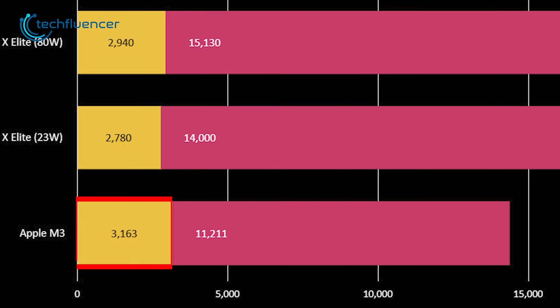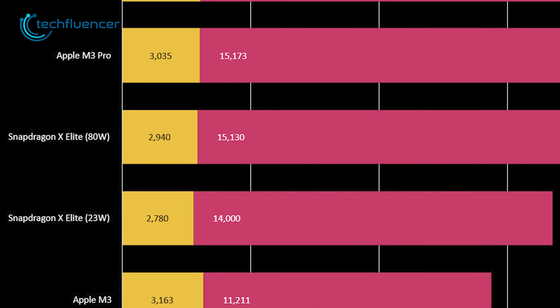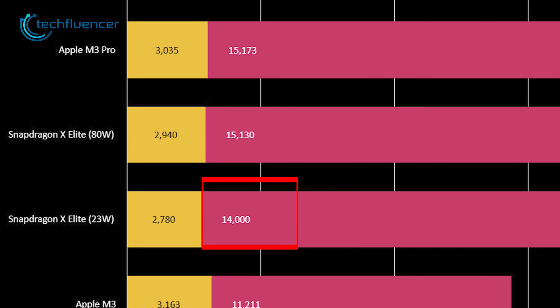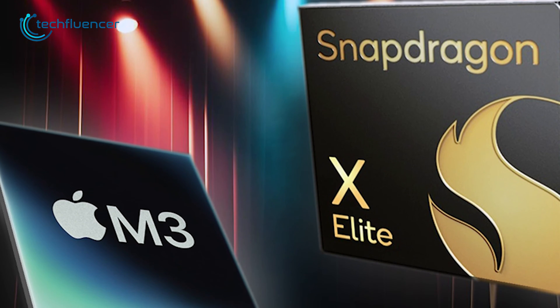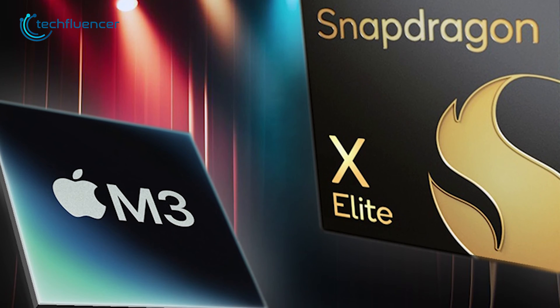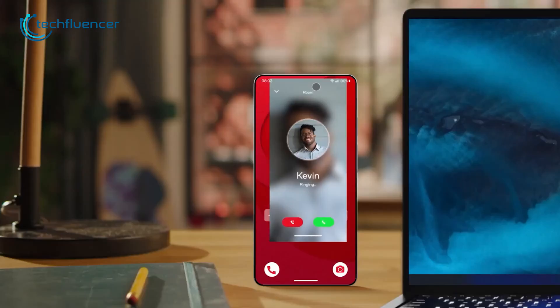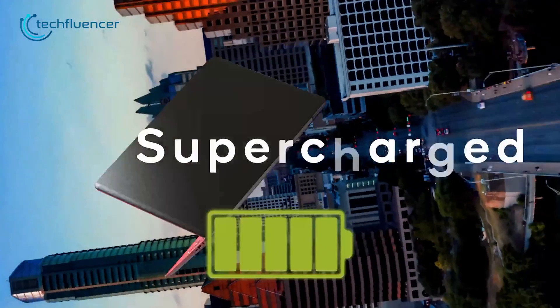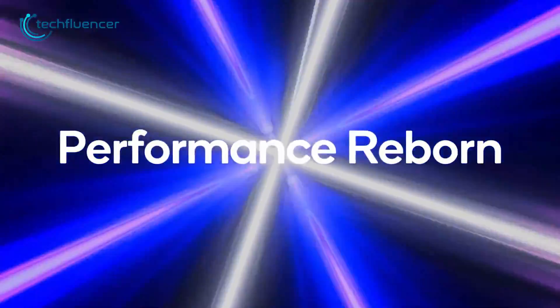For single-core performance, the M3 achieved a score of 3,163 points, which is slightly better than the Snapdragon's 2,940 points. Even when limited to 23W TDP, the Snapdragon managed 40,000 multi-core points, demonstrating its competitive multi-thread prowess. While the M3 chip surpasses the regular Snapdragon X Elite in single-core tests, Qualcomm's flagship comes extremely close to Apple's M3 Pro variant. So the Snapdragon X Elite proves it can hold its own against Apple's silicon in both power efficiency and raw processing power.